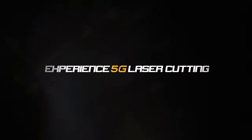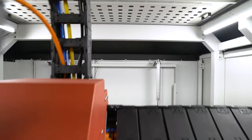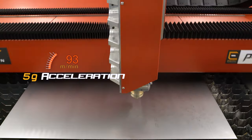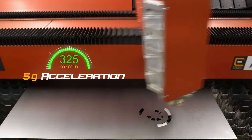Experience 5G laser cutting with the new Photon 5G by Esprit Automation. Thanks to the aerospace-inspired machine design with hybrid gantry, the Esprit Photon 5G is able to reach a staggering vector speed of 325 meters a minute at 5G acceleration, making it a champion in productivity.